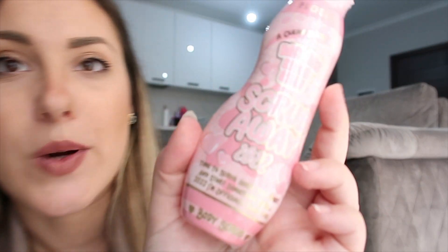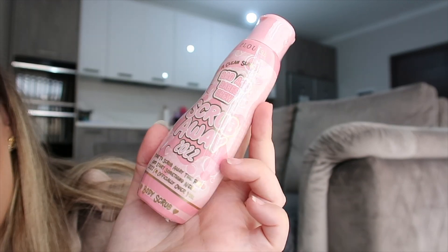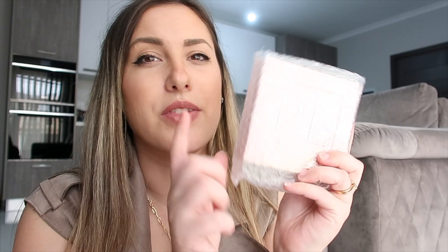Next in the box is a body scrub and this one is called Scrub Away 2022, so I'm guessing this was something they came out with at the beginning of the year. I love these body scrubs, they're so cute. Does it have a scent? Good question - I can't see, it doesn't say. So it's just a little body scrub.